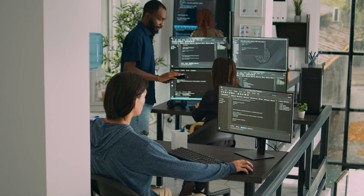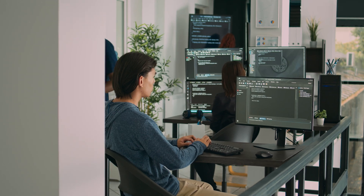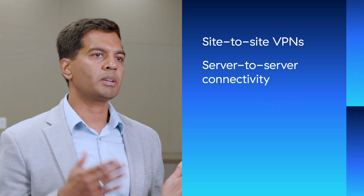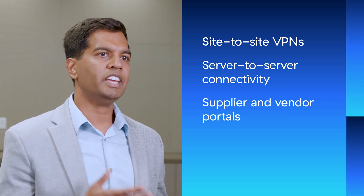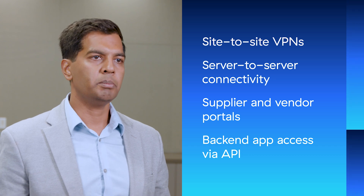IT teams turn to several mechanisms in an attempt to provide secure app access to third parties. These include site-to-site VPNs, server-to-server connectivity over the internet, supplier and vendor portals that expose internal apps to the web, and back-end app access via APIs.